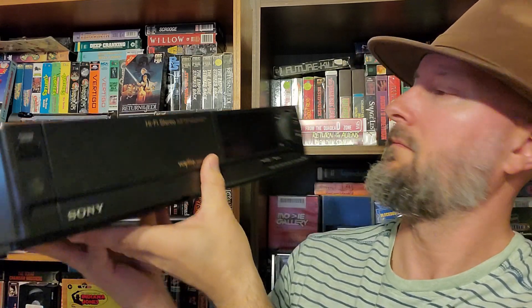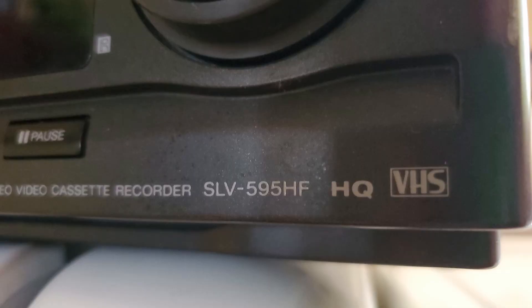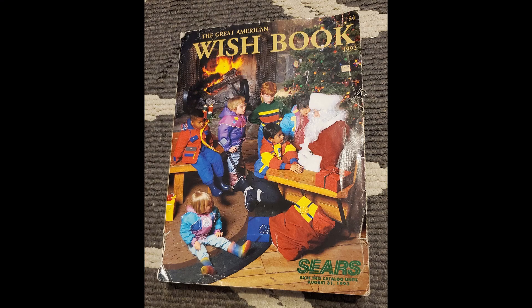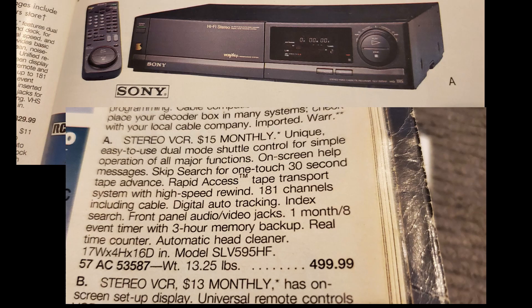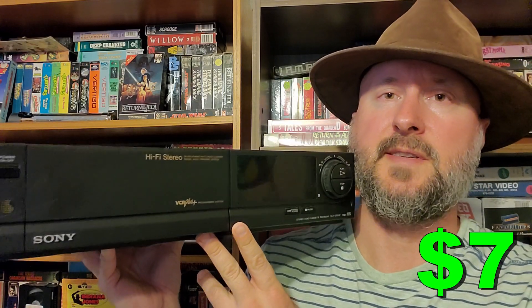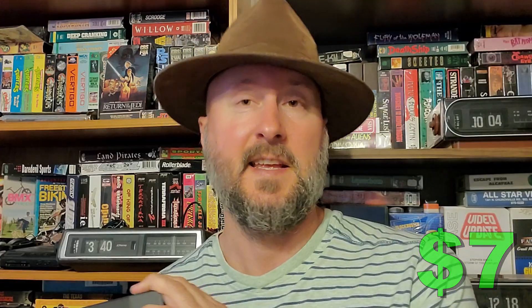Rare Finds number two is one of these back-in-the-day expensive Sony VCRs — the SLV-595HF. This is the second one that I've found. They're in one of my old catalogs for like $500 or $600. I got this at a Goodwill for $6.99. Currently building up a reservoir of good VCRs for the future.